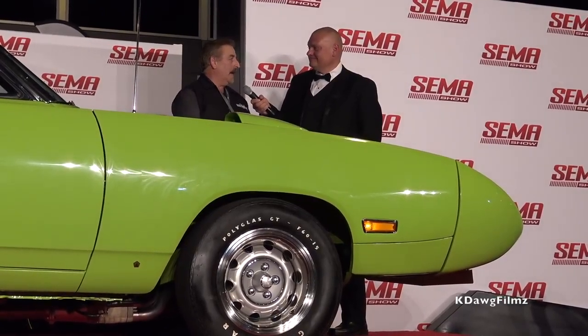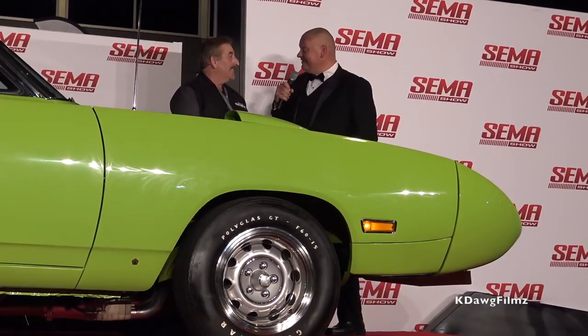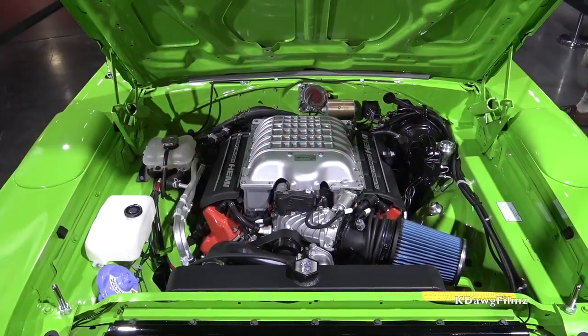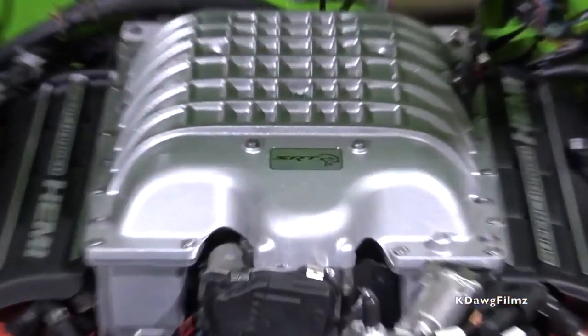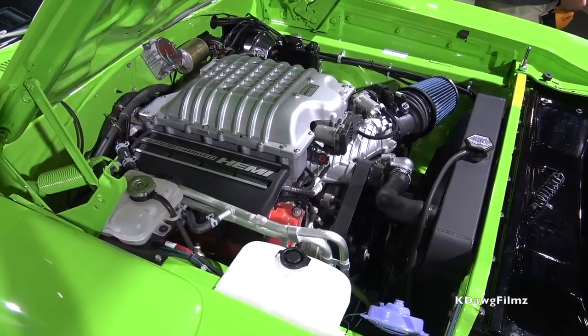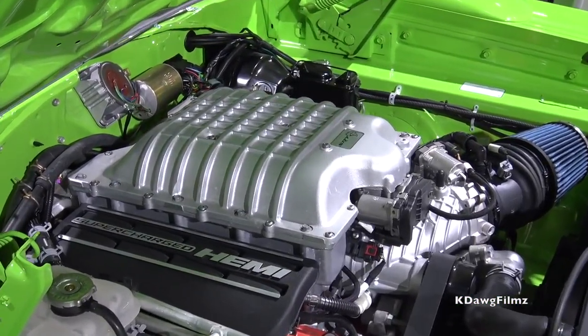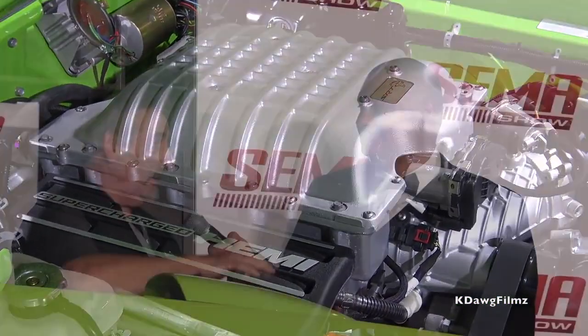I would never do this to a real Superbird, Daytona, or anything like that, but it's fun to do it to something like this. This Hellcrate program is big news — I think they're going to announce it officially tomorrow at 4:26. A lot of people want that 707 horsepower by just ordering parts and putting it in. The easiest thing was the plug-and-play computer; the hardest was getting it all to fit under the hood without modifying anything, because with that supercharger it's much taller than the 392 — but we did it.